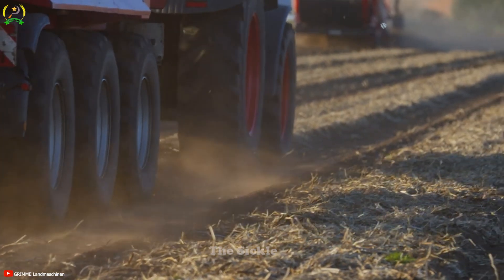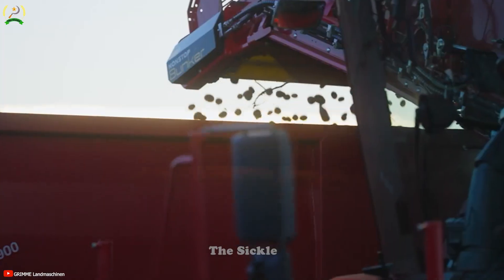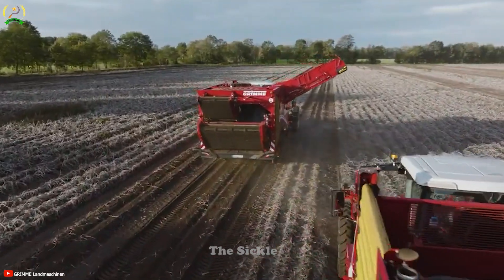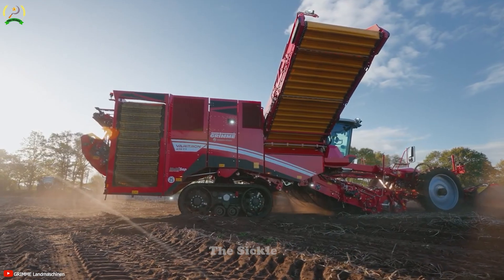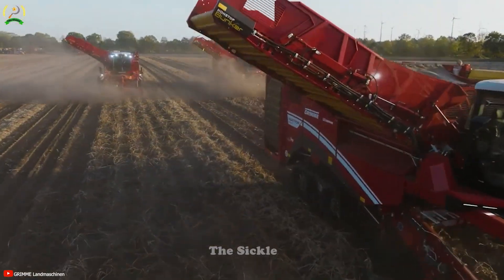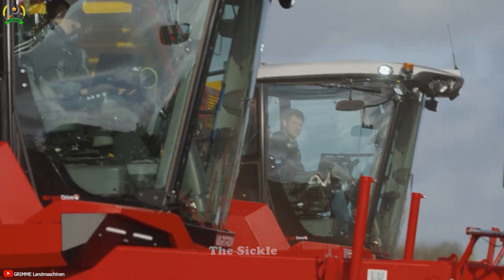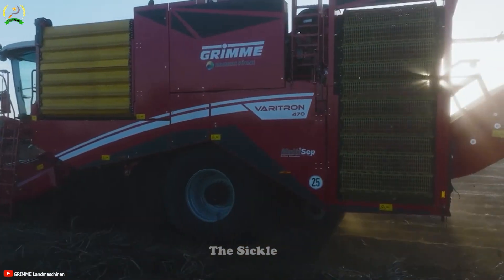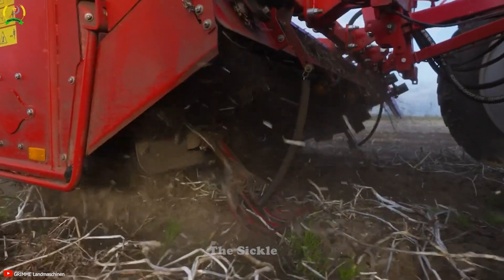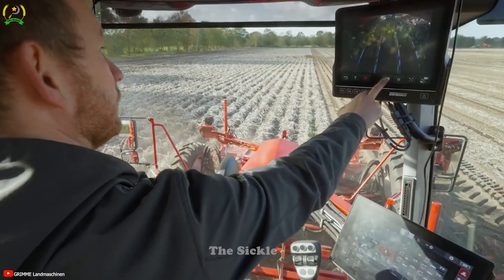The XXL Potato Harvest is brought to life with the use of four Veritron 470 machines. This remarkable fleet is designed for efficient large-scale potato harvesting. Equipped with advanced technology, the Veritron 470 streamlines the harvesting process, ensures optimal performance and productivity. With powerful motors and sharp blades, these machines skillfully dig potatoes out of the ground, minimizing damage to the crop.